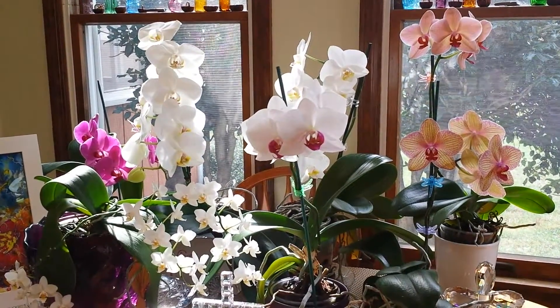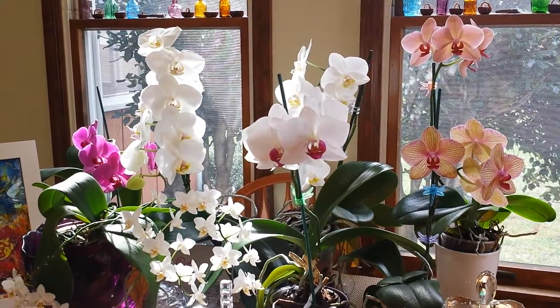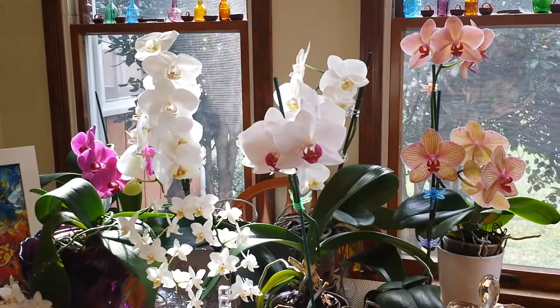I just had to share my kitchen collection with you today. I hope you're having a highly favored, deeply loved, and greatly blessed day today, and we'll see you next time.